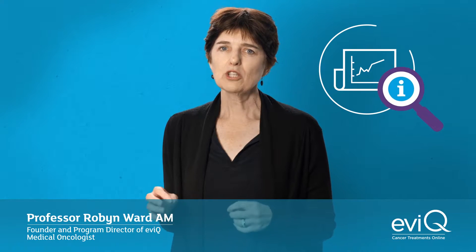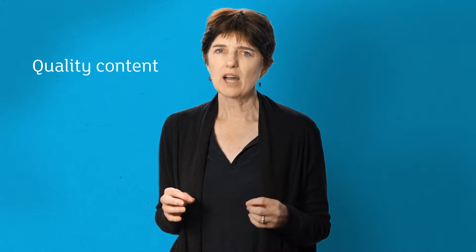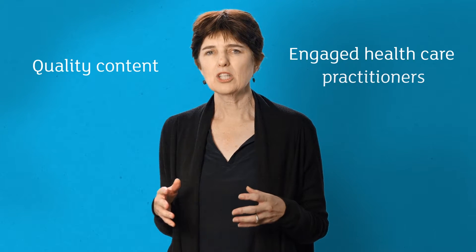EviQ is Australia's preferred provider of evidence-based cancer treatment information, helping to reduce treatment variation and improve patient outcomes. In this video we're going to take you through the process of how cancer treatment protocols on EviQ are developed. Key to the success of EviQ has been the quality of the content provided and the high level of engagement and endorsement from healthcare practitioners. EviQ works in partnership with clinicians to ensure content is practical, concise and reflects the latest evidence plus the real-world experience of healthcare practitioners.